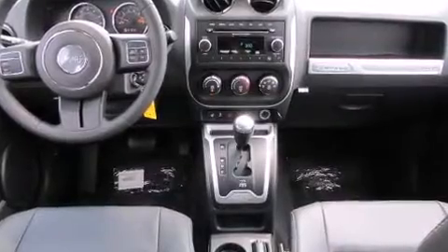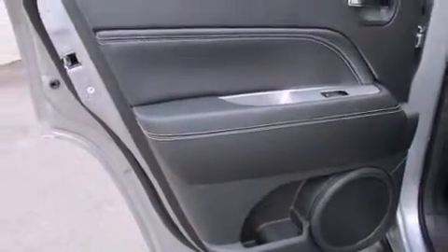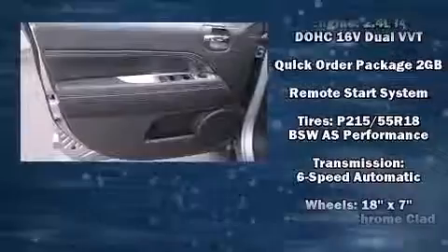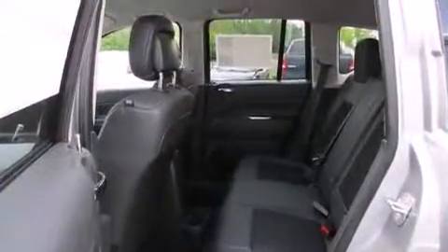Additional safety features include traction control, brake assist, anti-whiplash front head restraints, ignition disabling, and four-wheel disc brakes with ABS. Electronic stability control stands out as a technologically savvy innovation, keeping you better connected to the road. Our team is professional and we offer a no pressure environment.